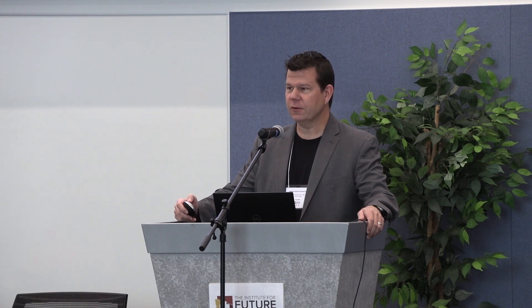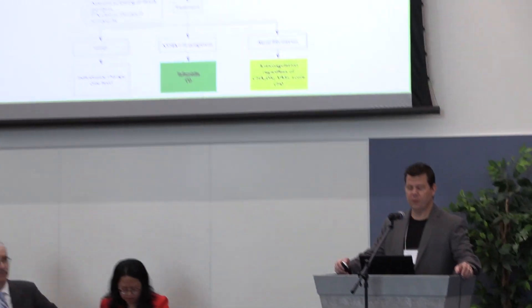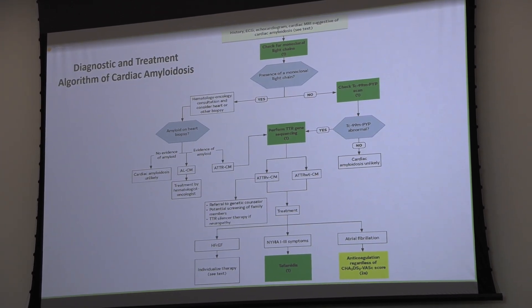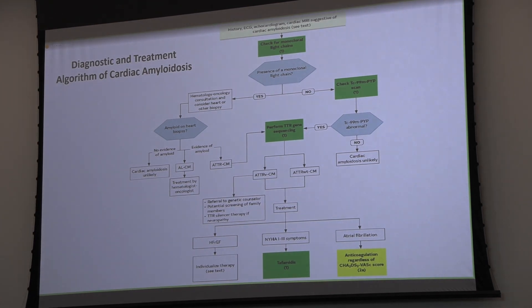Good morning everybody, and thank you for having me. So, cardiac amyloidosis and echo. Echo has been viewed as the primary screening tool for amyloidosis for pretty much as long as we've been doing echo. We do have guidelines that reflect this. We need to have echo as a primary tool to determine whether or not somebody should even be evaluated for possible amyloidosis.